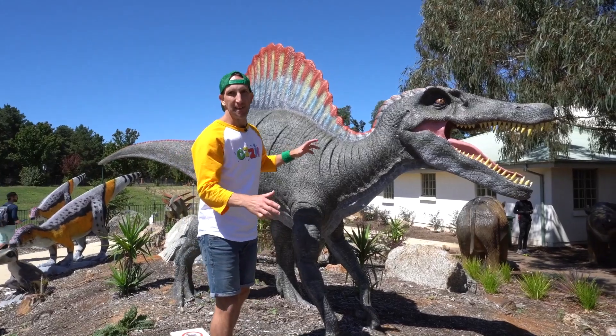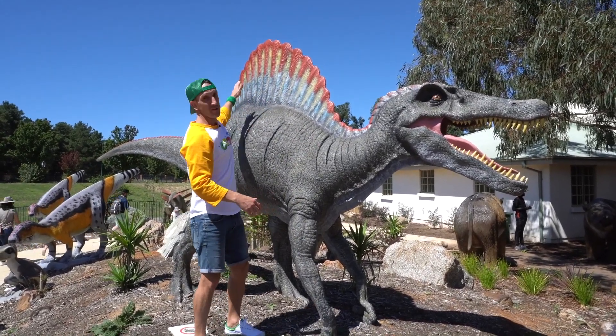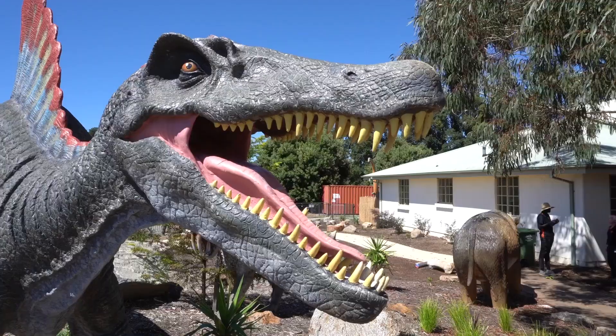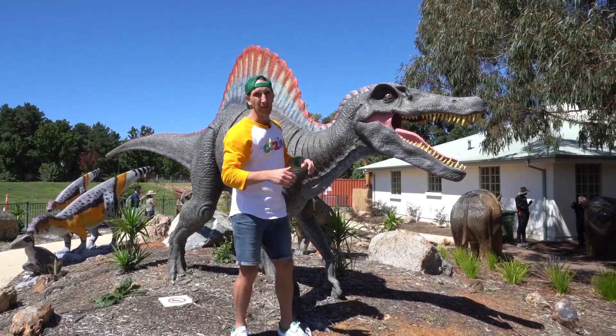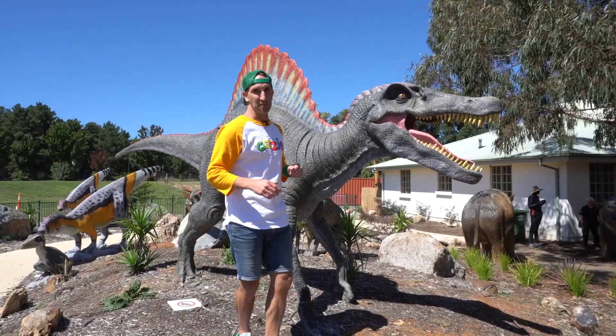Now check this one out kids, this is a Spinosaurus and it got its name from this awesome looking spine on its back, which is made up of bones covered by sand and skin. I can tell you it is one mean looking dinosaur. It is the biggest carnivore that ever lived, much bigger than the T-Rex. This guy could get up to 18 meters. I wouldn't like to come face to face with this guy.